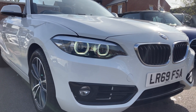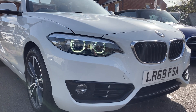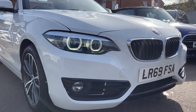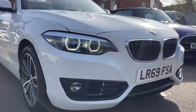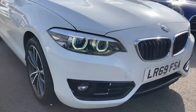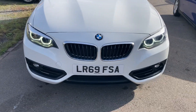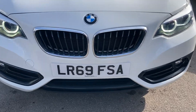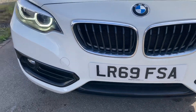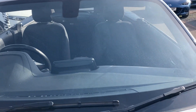Hello, welcome to a brand new video. Here we have just come into stock this stunning BMW 2 Series. It's a 1.5 petrol auto, so it's ULEZ compliant, with full BMW service history and just one owner from new. It comes with two keys, all documentation, and the registration is LR69 FSA. Starting at the front, the front bumper is in immaculate condition with front fog lights and daytime angel eye headlights. The bonnet is in lovely condition and the windscreen is free from any chips or marks.